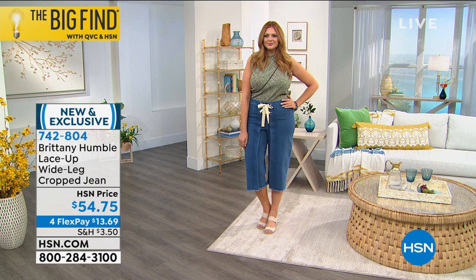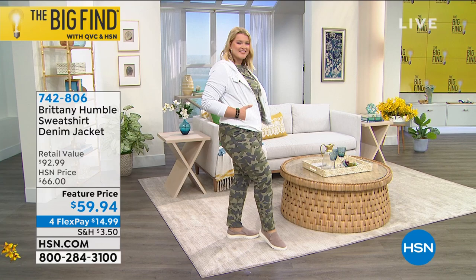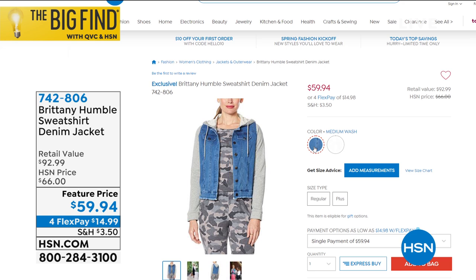And the jacket — we have to tell you about the jean jacket also. Check this out — Amanda is wearing the jumpsuit, which will be our first item. But this is a sweatshirt denim jacket. I love the feel and the fabric. It is a cotton-span blend, knit also at 100% cotton, double X small all the way to 3X, available today at a feature price of $59.94, in white and medium wash.